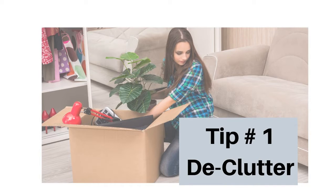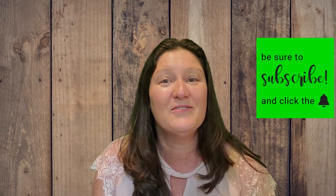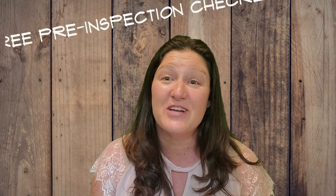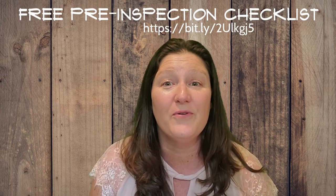Tip number one: decluttering. You have to pack anyway, so why not box up the things that you don't use on a daily basis and those items that are not a necessity. Take down your family photos and knickknacks. The less stuff, the better when you plan to list your house. The pictures will look so much better, and people have a tough time picturing their items in their new home when your stuff is there. If you would like a copy of a pre-inspection checklist that I have put together, fill out the form below — you'll find it in the comments. These are items that a buyer's inspector may look at. You can go through this list to see what condition your house is in and see if there are a couple of items you can fix prior to listing.